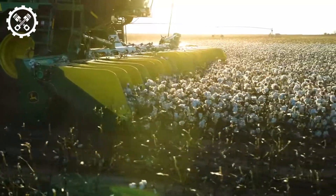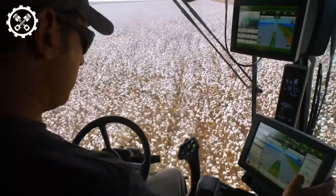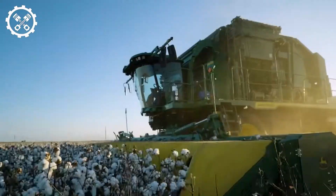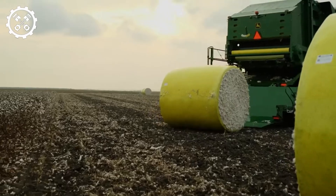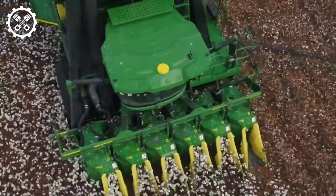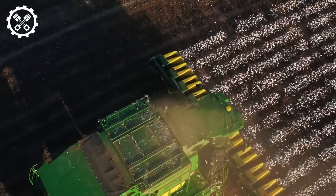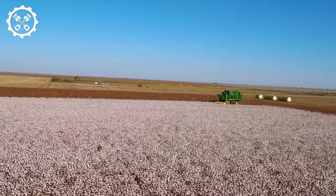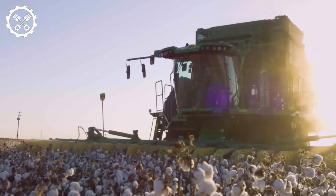The John Deere 770 and 60 Cotton Picker stands as one of the most advanced cotton harvesters globally. Equipped with cutting-edge technologies such as a flexible and precise harvesting system, it delicately separates cotton fibers from the plant without causing damage. The intelligent automatic control system optimizes the entire harvesting process, from travel speed to harvest roll pressure, ensuring consistent and uniform work. With the John Deere Cotton Picker 770 and 60, cotton harvesting becomes more accessible and efficient for farmers.